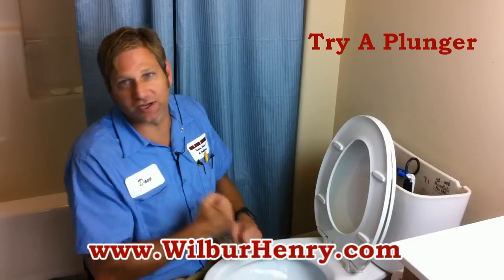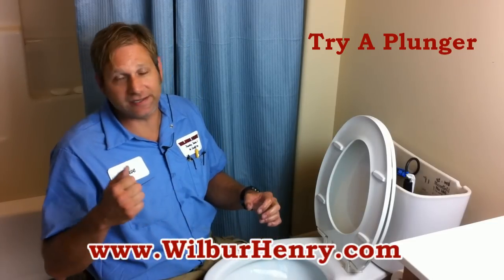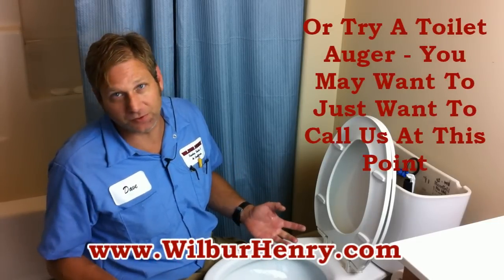The other thing you can do is try a regular plunger, or go to any hardware store and try a closet auger. That's what we carry on our trucks — closet augers — and they will open up the toilets every time.